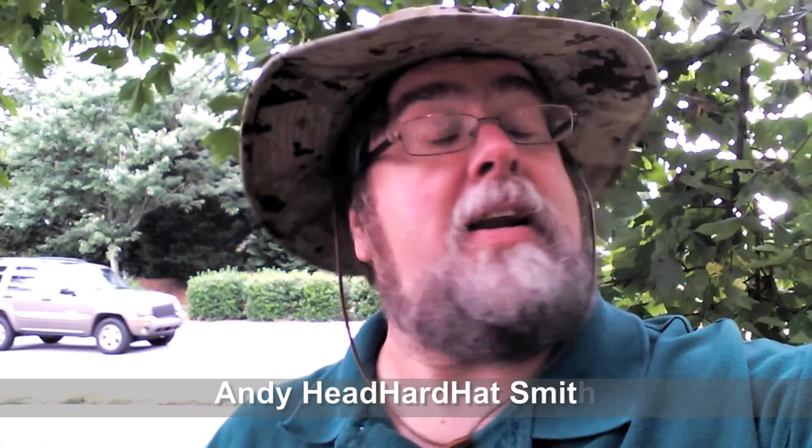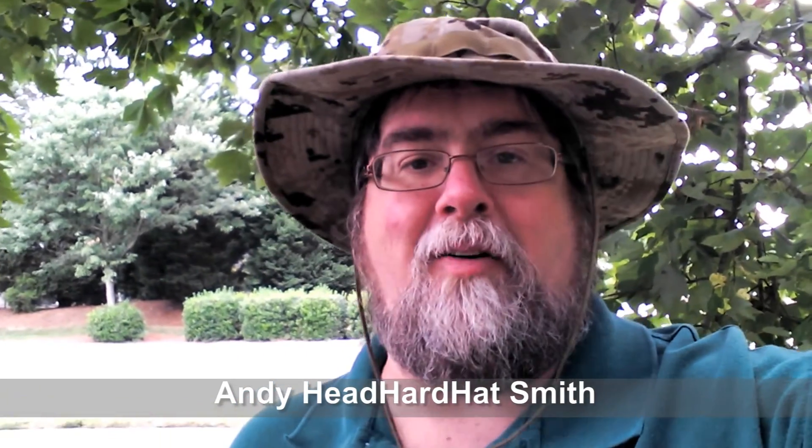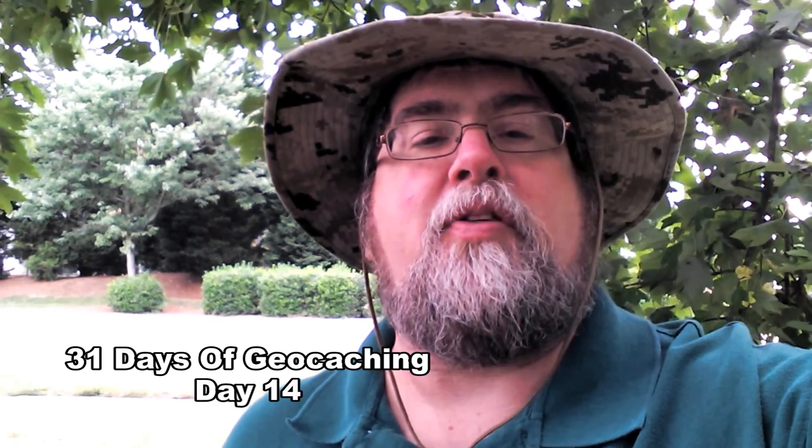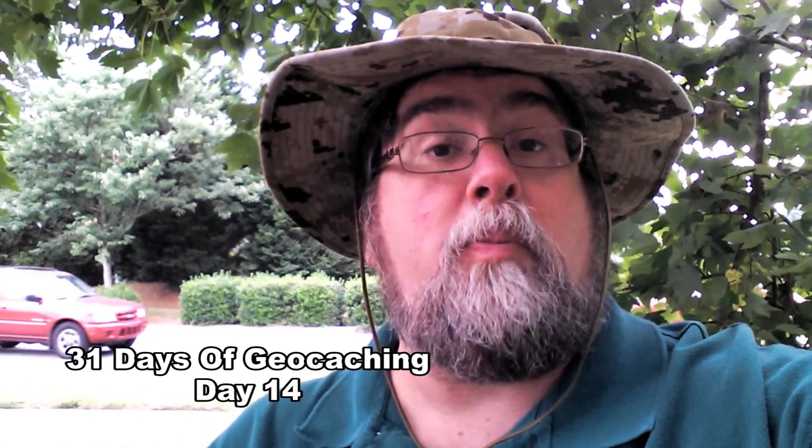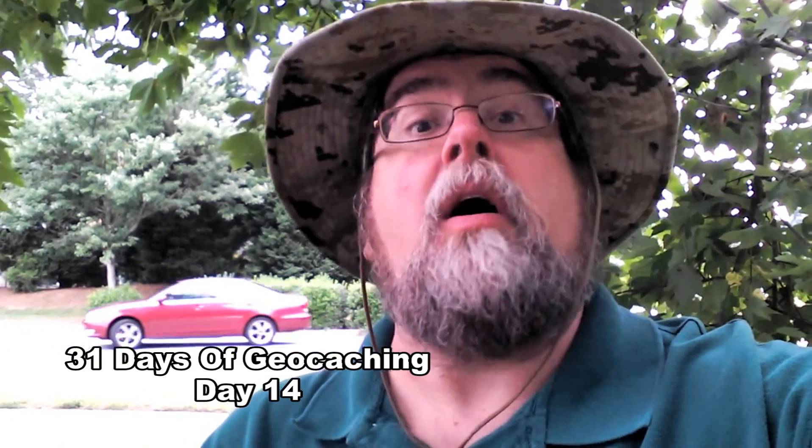Hey folks, this is Andy Hedhart-Hatsmith here on day number 14 — wow, how they are flying by — of the 31 days of geocaching. Went searching for a simple park and grab because I'm on my lunch hour again and I actually want to eat today. So we went for an easy park and grab and found a semi-unique one. Fun nonetheless. Let me show you what it looks like.